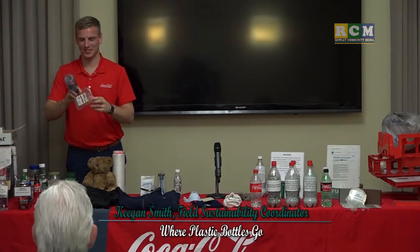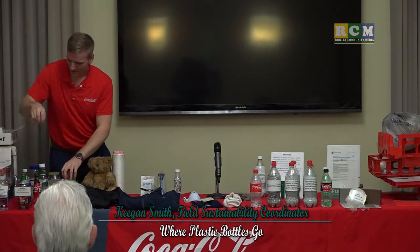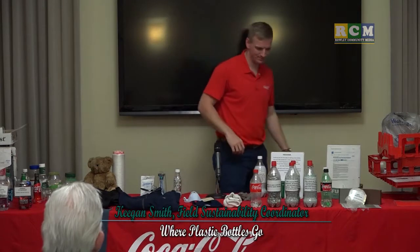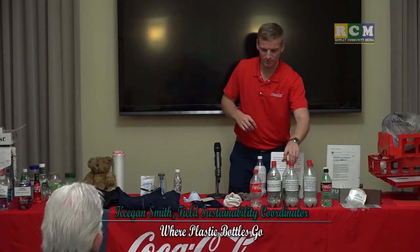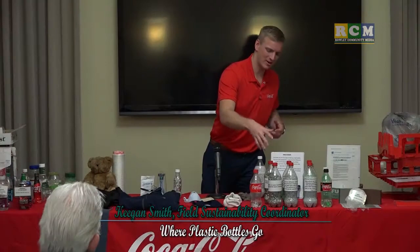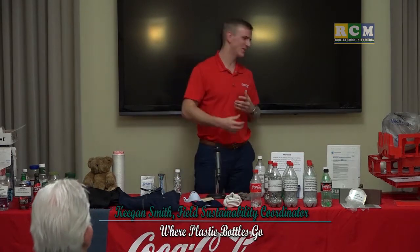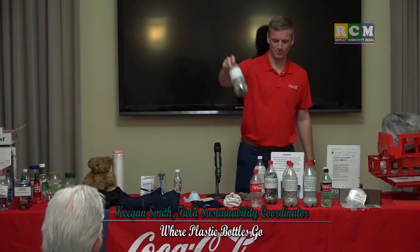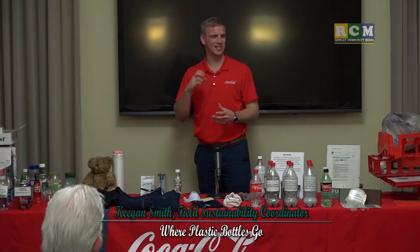When you recycle your number 1 plastic, we send it to a company called Ultra Pet in Albany, New York. They first color-sort it — clears, greens, browns — and all the labels, food residue, and caps end up in there. In Raleigh, Massachusetts, the question of caps matters. If you have single-stream recycling, always keep your cap on. A long time ago, caps were removed because when you compact a bottle with thousands of pounds of pressure, the cap pops off at high speed, which was a health hazard at transfer stations.